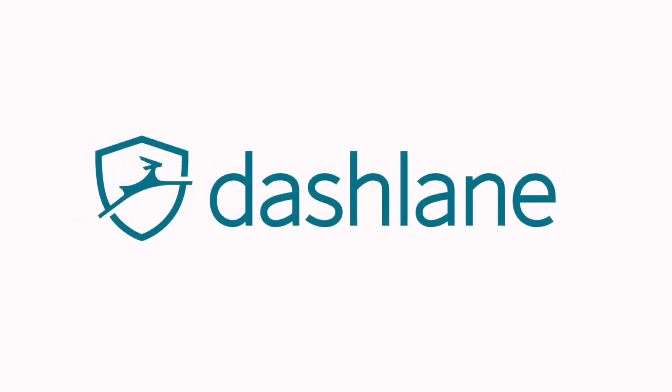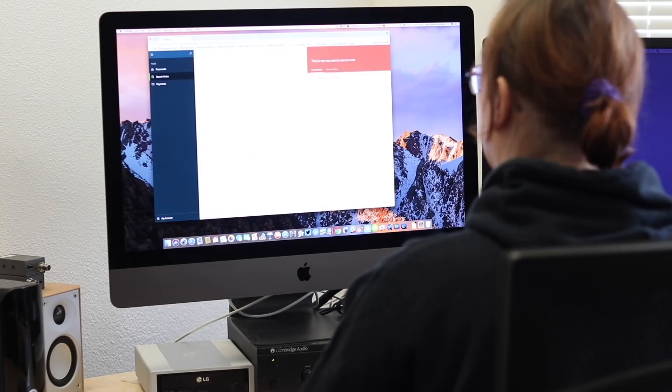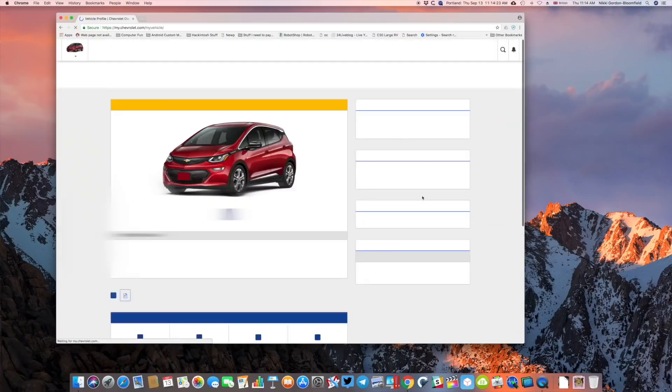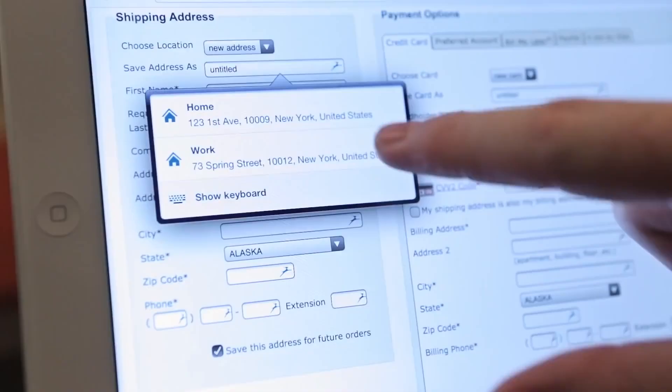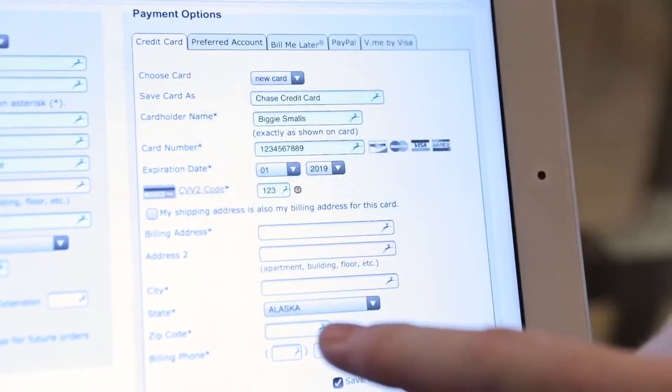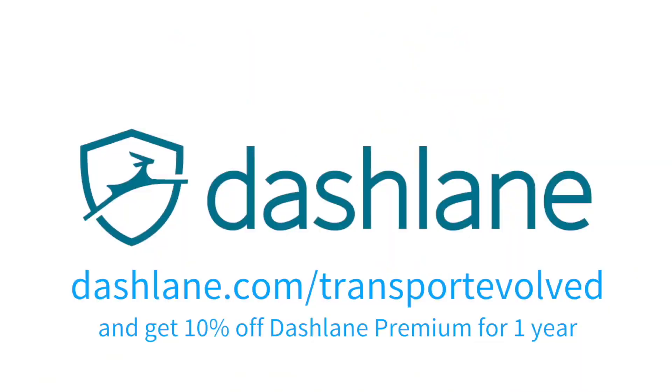Today's video is sponsored by Dashlane, the easy and convenient way to keep all of your passwords safe and secure, including the one you use to gain remote access to your electric car. New for Dashlane is its upgraded Premium and Premium Plus tiers, giving you unlimited password storage, unlimited syncing between devices, one gigabyte of secure file storage, dark web monitoring, and a personal VPN to protect your browsing on all your devices. Click on the link in the description or head to dashlane.com and use the promo code TRANSPORTEVOLVED to get a ten percent discount on the Premium subscription.